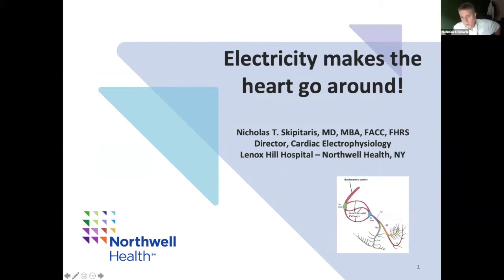Good morning, everyone. It's really a pleasure to be here with The Brain Turns. My name is Nicholas Skipitaris. I'm a cardiologist with a particular area of expertise in the heart's electrical system. And today we're going to start with a very basic introduction to the heart's electrical system in our talk entitled, Electricity Makes the Heart Go Round.